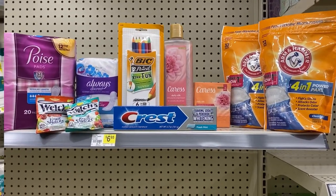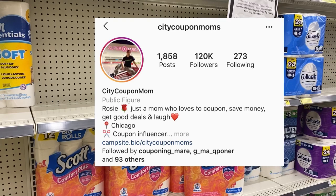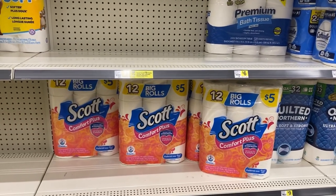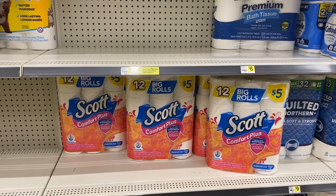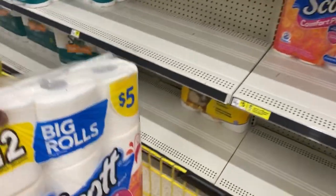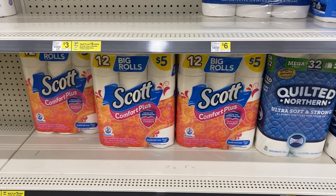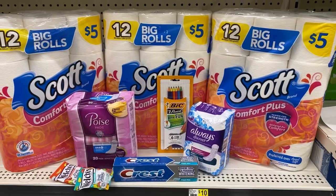My next deal is a Scott deal. I saw this on City Coupon Mom on Instagram and I'll put her link in the description box - she has tons of scenarios and also has a YouTube channel. I'm going to grab three Scott toilet papers at five dollars each, that'll be fifteen dollars. Remember there is a three dollar instant savings when you spend fifteen dollars, so your total out of pocket will need to be 28 dollars because the three dollar instant savings will come off, then the five off of 25 will come off.